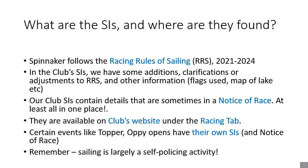Certain events — mostly the open events like Topper, Oppie, Solo, etc. — have their own sailing instructions and notice of race. It's helpful if we all know the main content in our sailing instructions and the racing rules, as it's largely a self-policing activity and it's better for all if we know the rules.